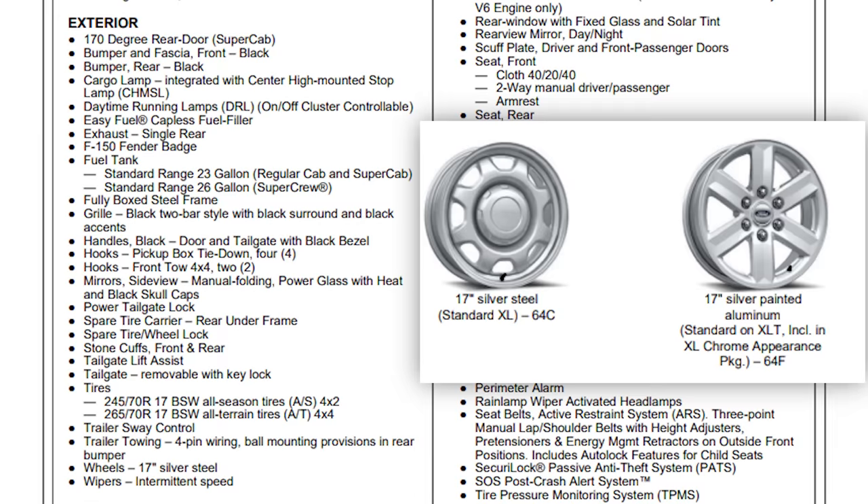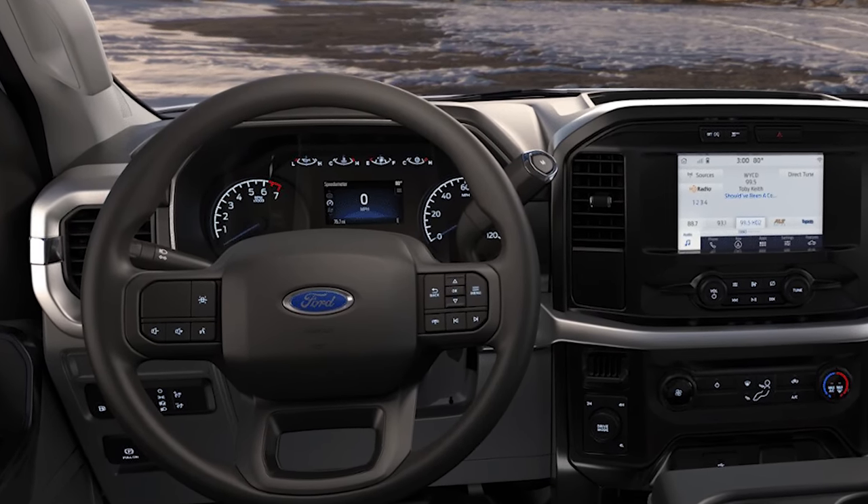17-inch wheels come standard, and the tires will depend on whether you get the two or the four-wheel drive option. Moving into the interior of the XL F-150, the instrument cluster is pretty typical — normal gauges and a four-inch productivity screen in the middle. For the center stack, you have Sync 4 as standard equipment, which means you get an eight-inch touchscreen with Apple CarPlay and Android Auto, and it's wireless. Even on a work truck, you still have the ability to have navigation on Waze or whatever the situation is.